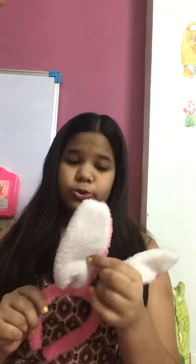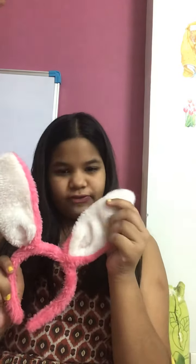So this is my rabbit hairband which is super cute and it's really soft. It is looking really cute and it is having fur.